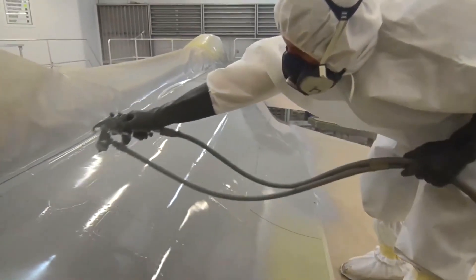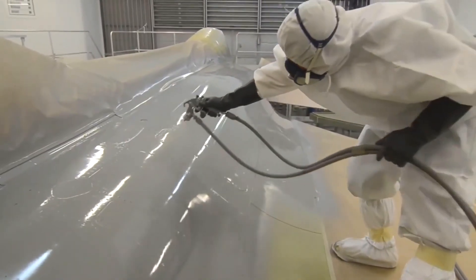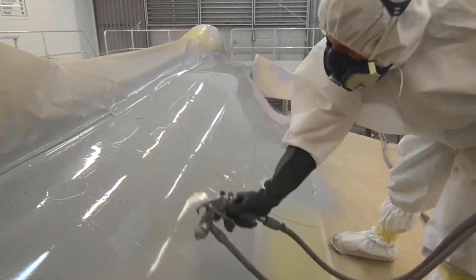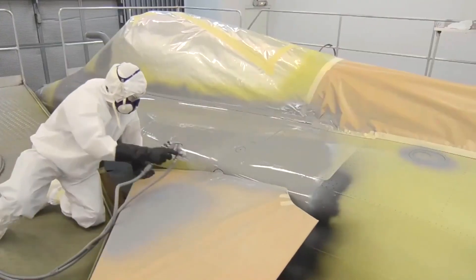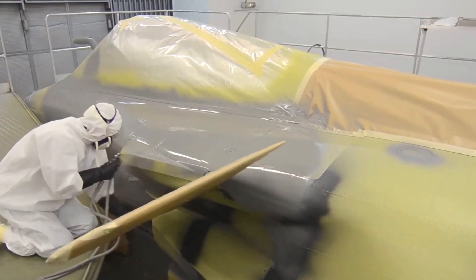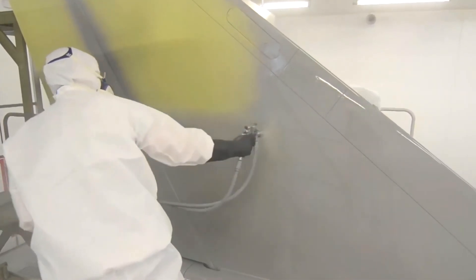The base coat is the main layer of paint that determines the aircraft's color scheme. It is typically applied using spray guns or specialized painting equipment. Multiple coats may be necessary to achieve the desired color intensity and coverage. The base coat usually consists of a combination of pigments, binders, and additives.